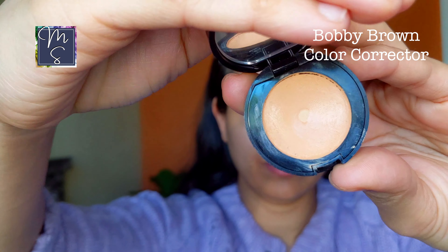It has hyaluronic acid, antioxidants, and squalene, which provides deep hydration. Then comes the Bobbi Brown Peach Color Corrector, which I dab underneath my eyes for an instantly awakened look. Go with a very thin layer to prevent creasing after concealer application.